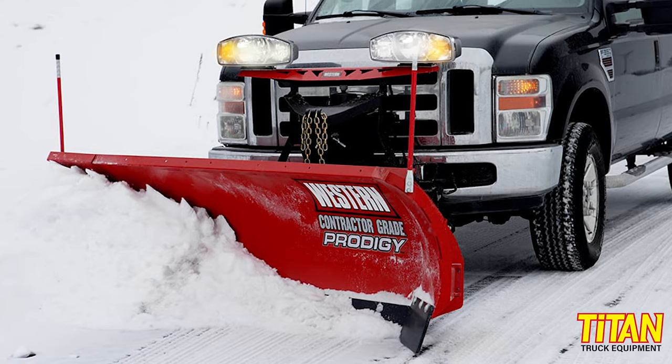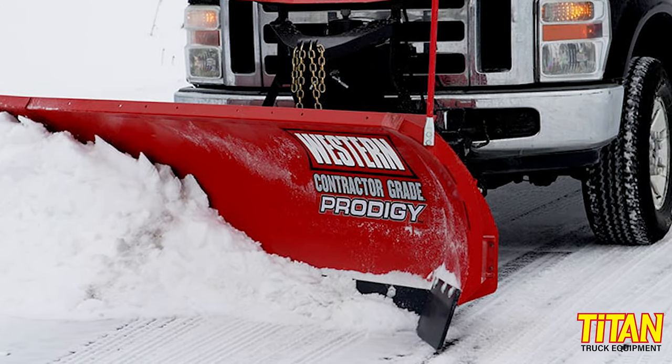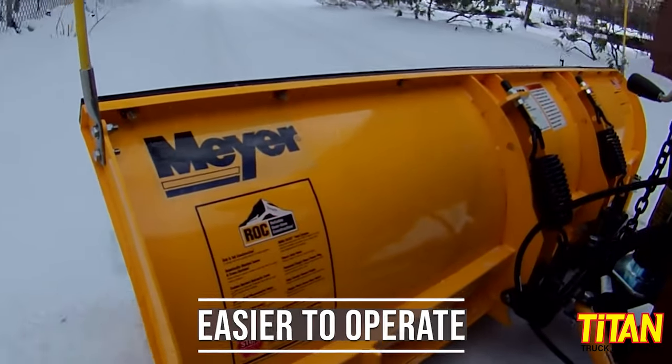Unless you add wings to your straight blade, you're going to experience more spillover than with other styles on larger parking lots. While many commercial snowplow operators use straight blades, they're also ideal for light use or the first-time buyer. They're less complicated to operate than something like a V-plow and require way less time to get the hang of. And a bonus for the budget conscious: straight blades are the least expensive of the three main types of plows.